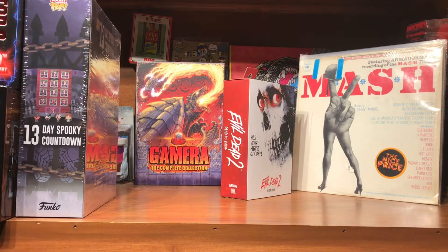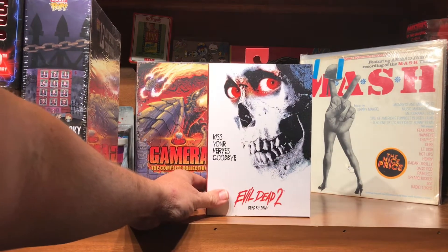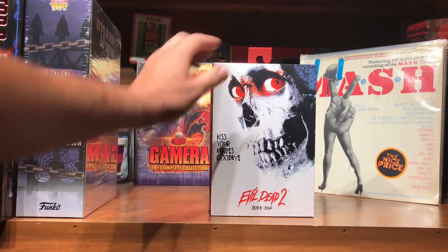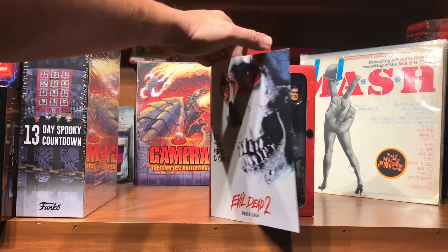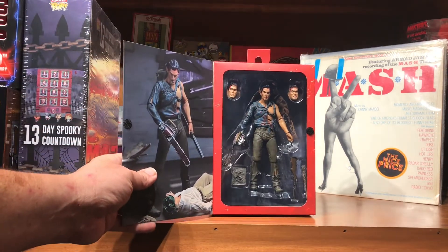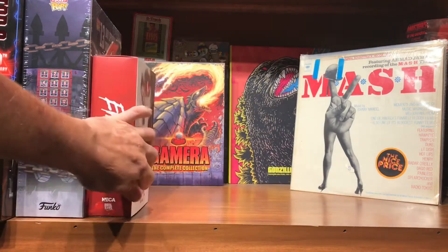This is also from Walmart but not my Walmart. John over at Project Ellsworth picked this up at a Walmart for me and sent it to me — so thank you, John. It's the Evil Dead 2 Ultimate Ash. I'll eventually do a Friday video on him as well.